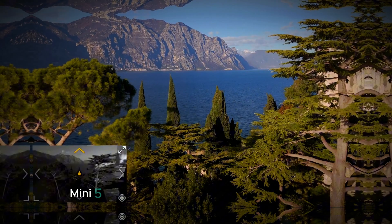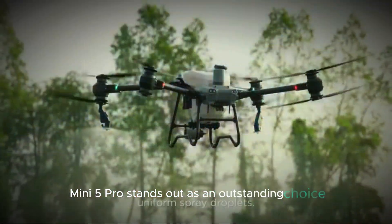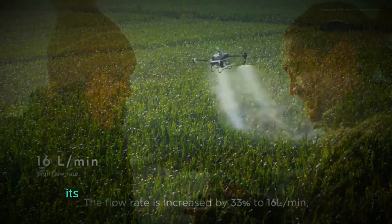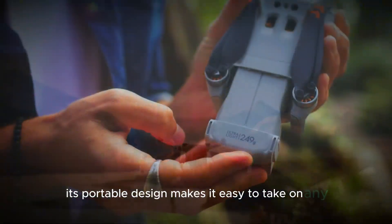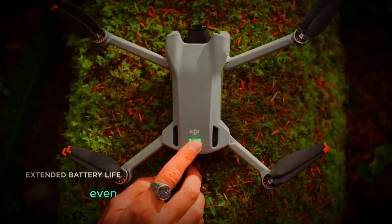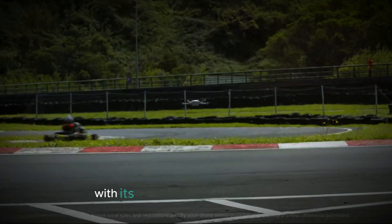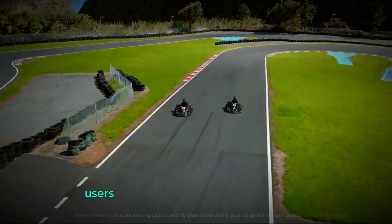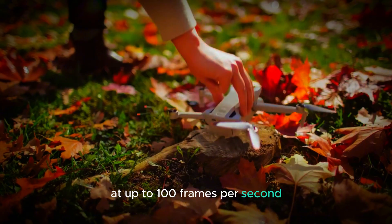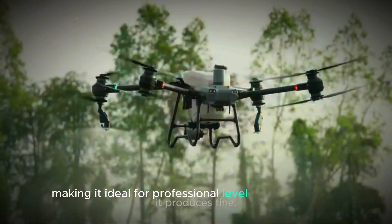In conclusion, the DJI Mini 5 Pro stands out as an outstanding choice for anyone eager to capture high-quality aerial photos and videos. Its portable design makes it easy to take on any adventure, and the improved wind resistance ensures stable flights even in challenging weather conditions. With its upgraded camera capabilities, users can shoot breathtaking 4K footage at up to 100 frames per second, making it ideal for professional-level content creation.